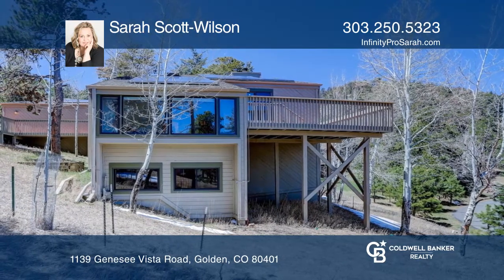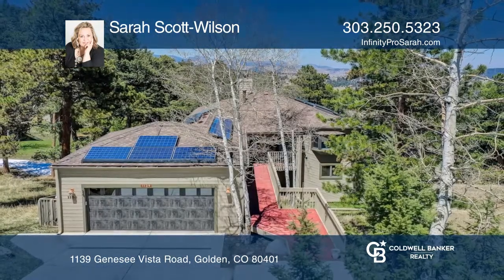Your new home is just a call away. Contact Sarah Scott Wilson for more details.